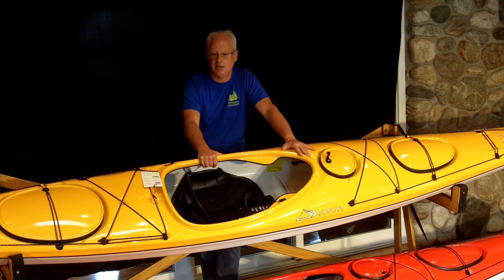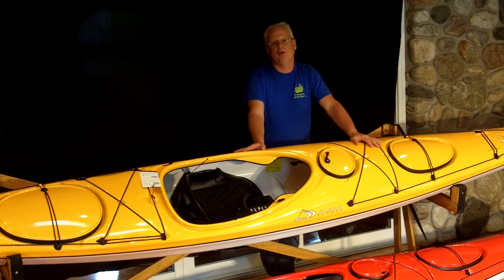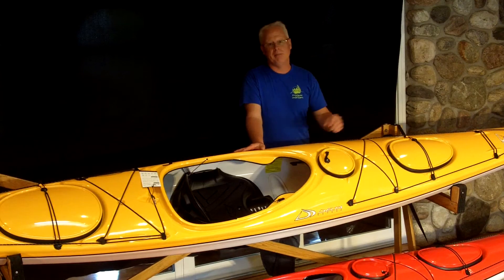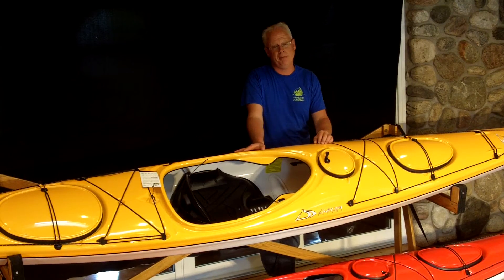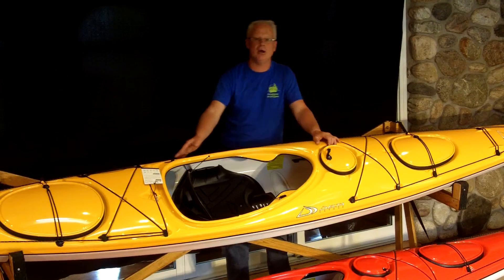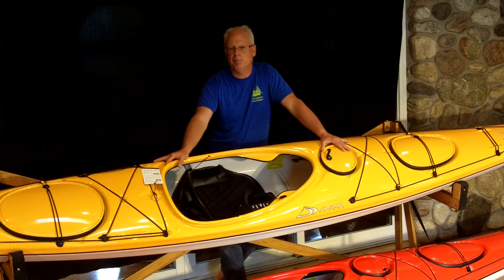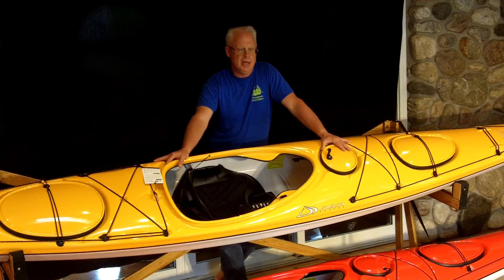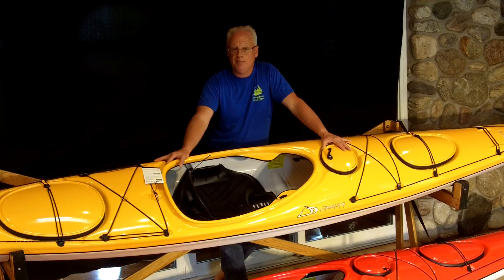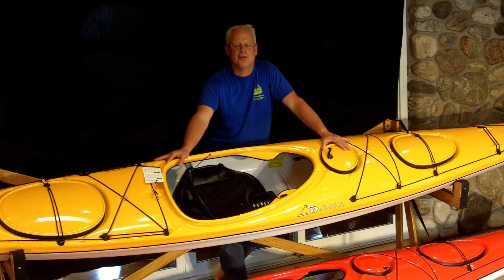Are there any negatives? You betcha — there always are. A few people are going to miss the recessed compass mount. The big one for me is that despite being the largest Delta dealer on planet Earth, we still have trouble getting this boat and keeping it in stock. It's a very, very good one. If you'd like it, we'd love for you to come see us. Come paddle with us. We're Frontenac Outfitters Canoe and Kayak Center.